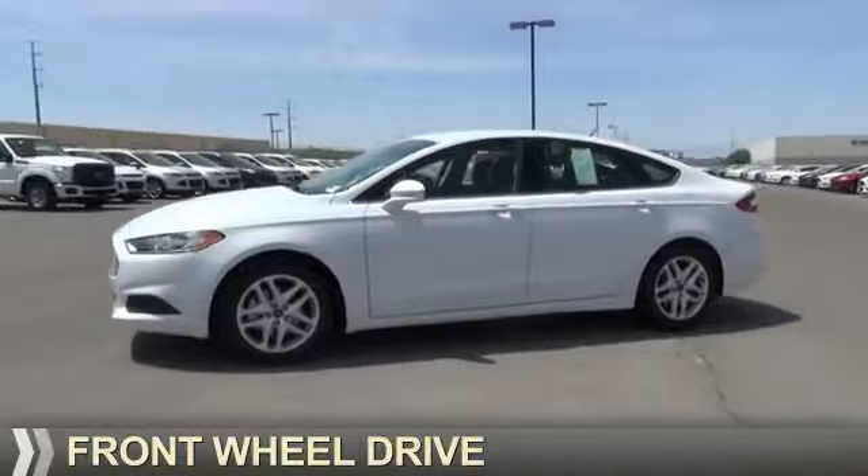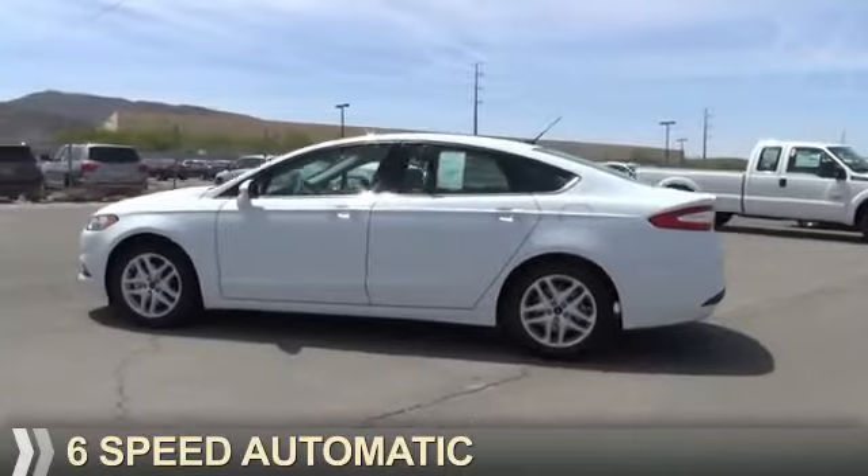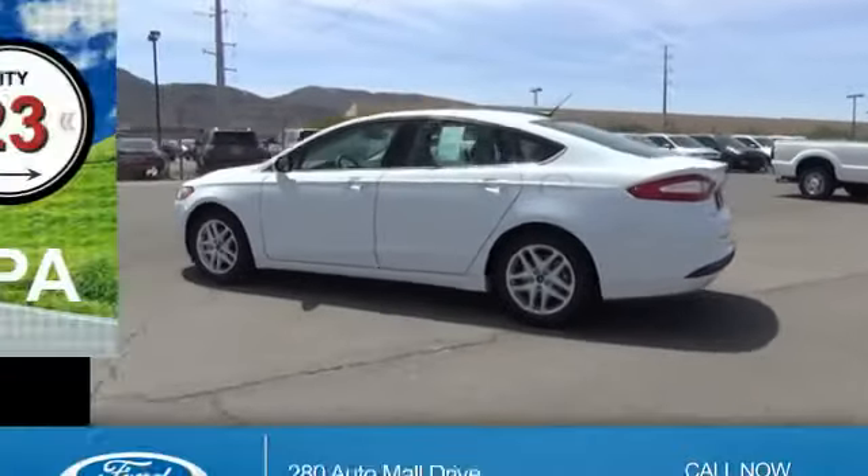It's powered by front wheel drive, a 1.5 liter, 4-cylinder engine, and a 6-speed automatic transmission. Great fuel efficiency.